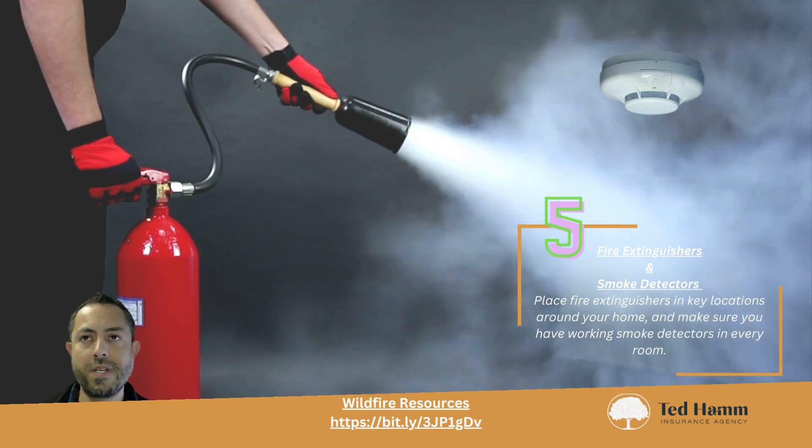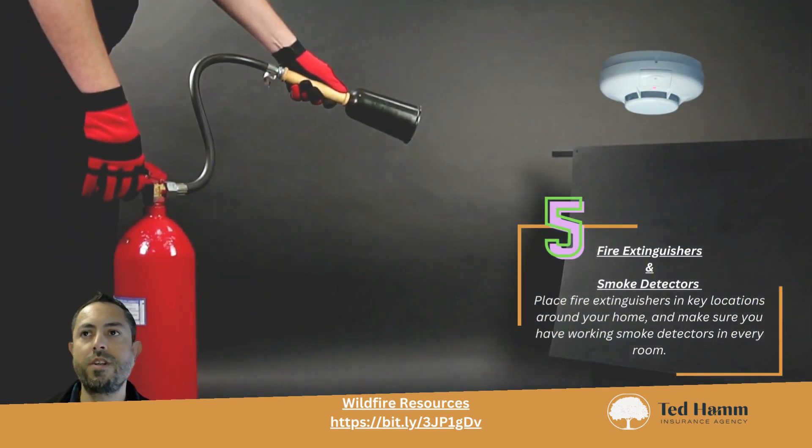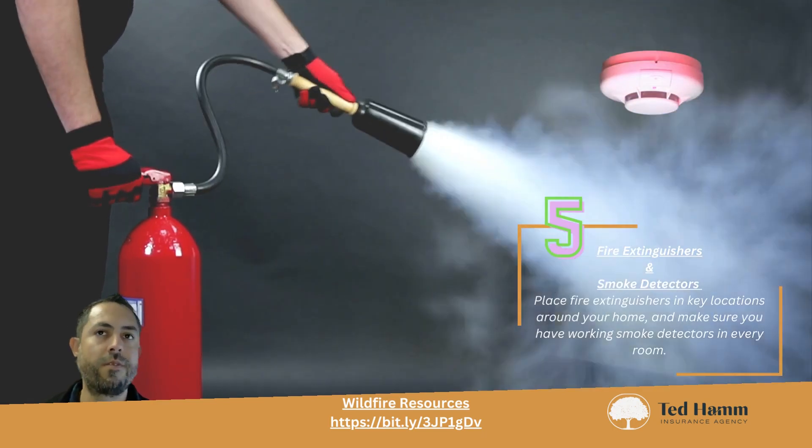Have fire extinguishers and smoke detectors readily available. Place fire extinguishers in key locations around your home, and make sure you have working smoke detectors in every room of your house.